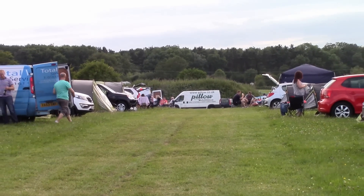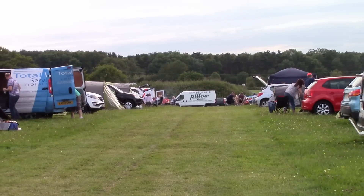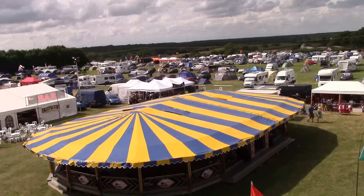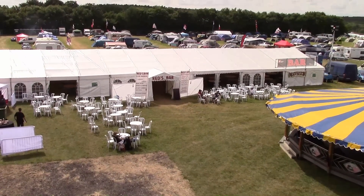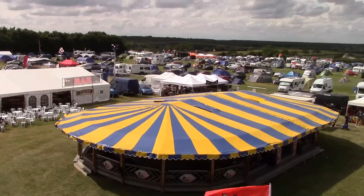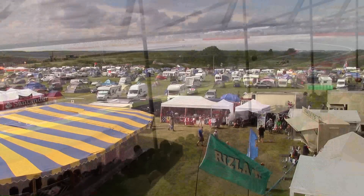The campsite also provides toilets, showers, 24-hour security, and there is entertainment including a bar and food outlets. But of course you are so close to Silverstone Circuit, you can enjoy the evening entertainment inside Silverstone if you prefer.